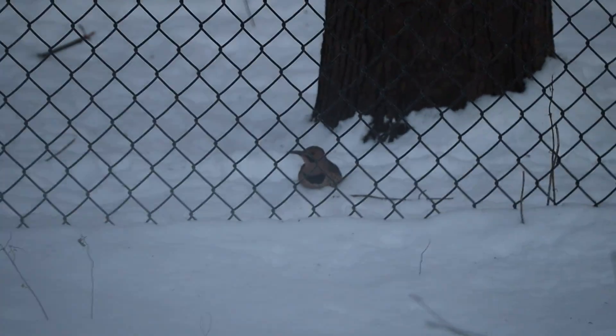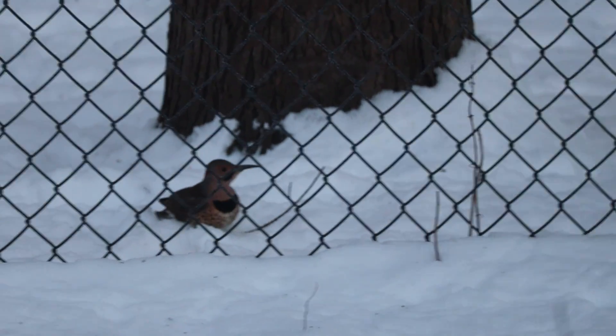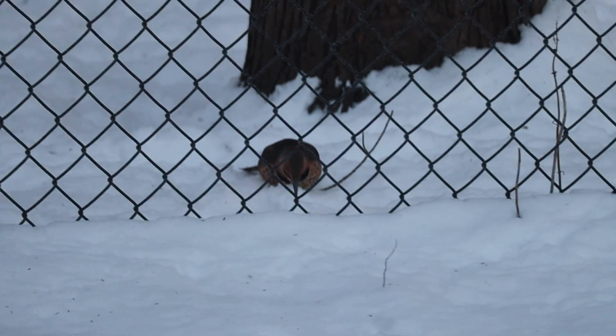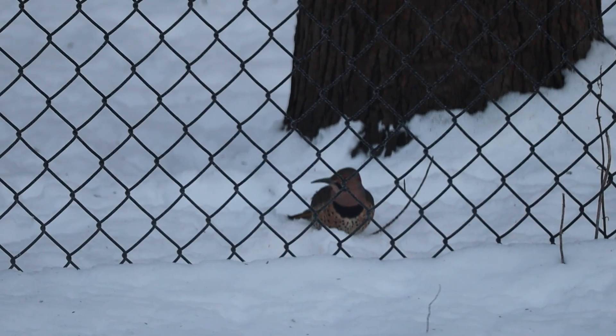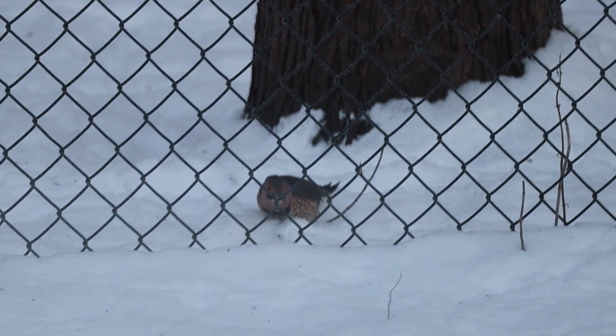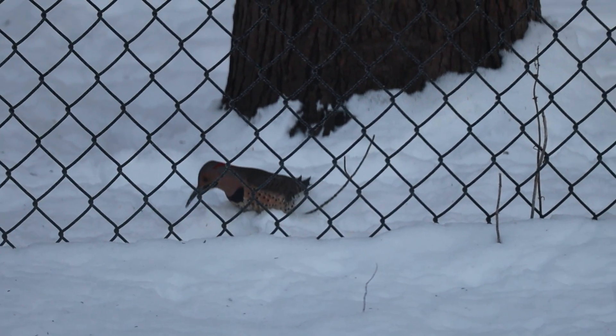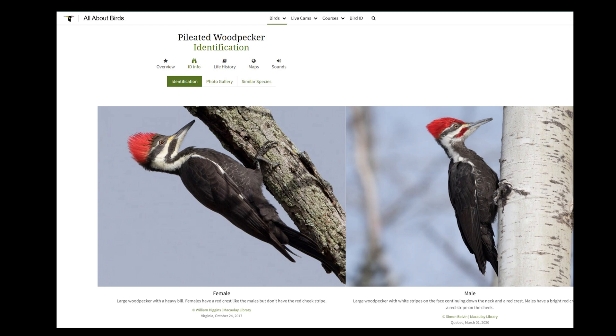Northern flickers are not super common at feeders, but will occasionally visit suet, fruit, sunflower seed, niger, and safflower feeders. They're more common in backyards just foraging on the ground along the woodland edge and at birdbaths.